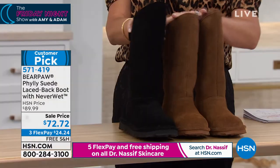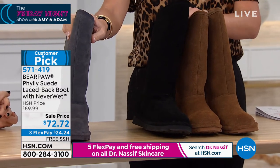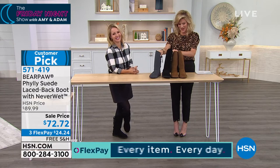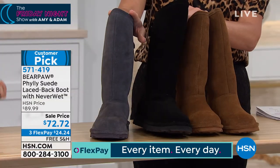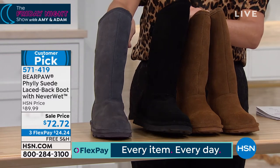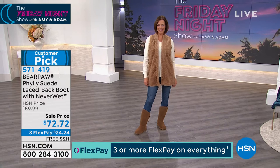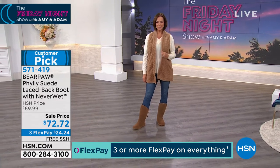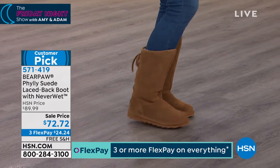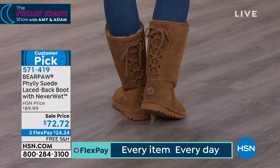Next to that we've got it in black. And then we also have it in what we're calling the charcoal. We've lost the size eight and nine in charcoal because these are on sale. And by the way, the Navy's gone too.